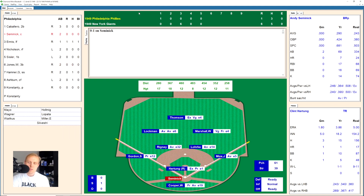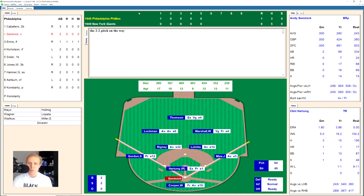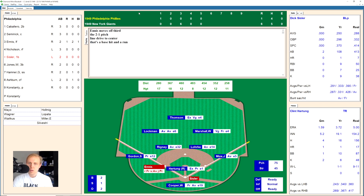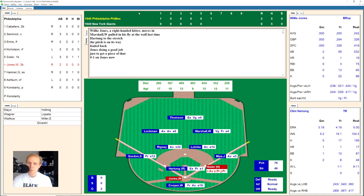Andy Semnick strikes out swinging in the sixth. Del Ennis hits a double off the right field fence with a 2-0 count. Bill Nicholson hits a ground ball over to Rigney — Ennis goes to third. Dick Sisler lines one to center field and that scores the run, making it a 6-2 ball game. Hit number five for the Phillies. Willie Jones pops up onto the infield — Lork has it for the out. We go to the bottom of the sixth, still a 6-2 lead for the Giants.